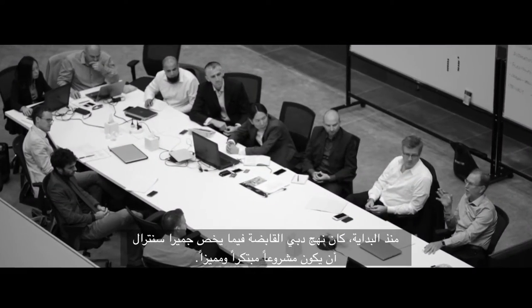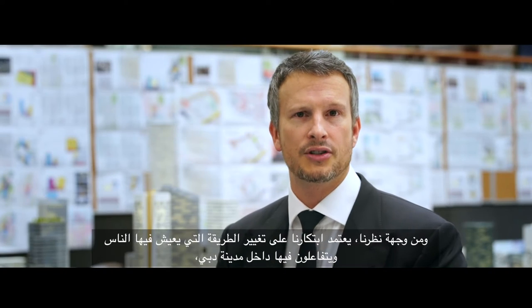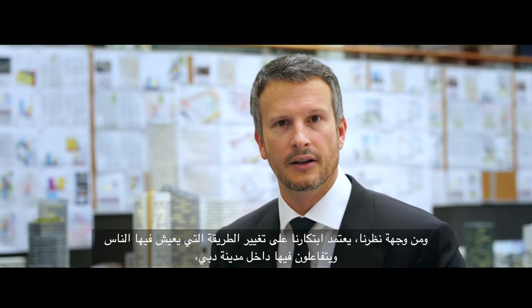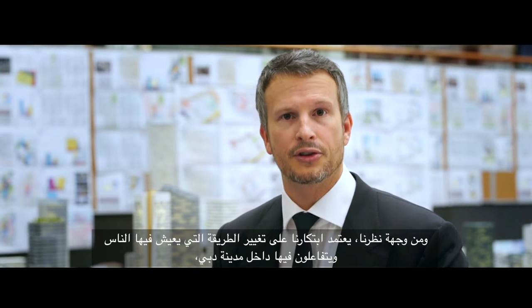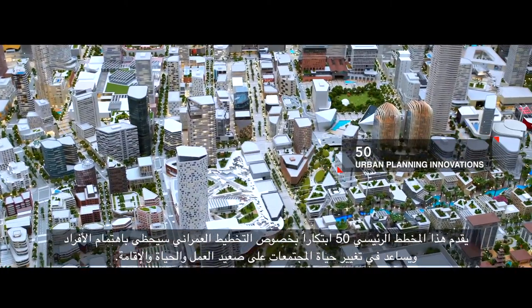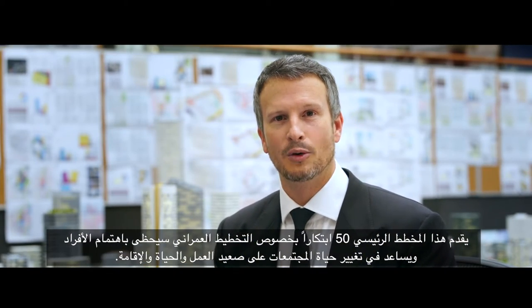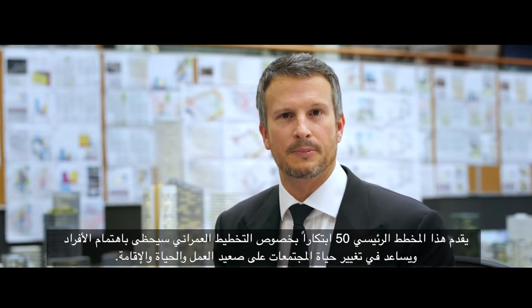From the outset, Dubai Holdings' approach for Jumeirah Central has been one of innovation. Our innovation ranges from our mindset of changing the way in which people live and interact in the city of Dubai, down to the technical details of how power is delivered and how waste is removed. Overall, this masterplan delivers 50 urban planning innovations that will individually not be noticed, but collectively will change the way people experience this space — how people will work here, live here, and stay here.